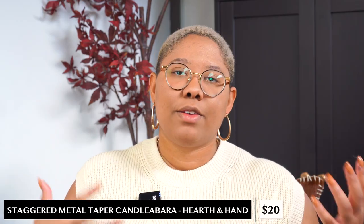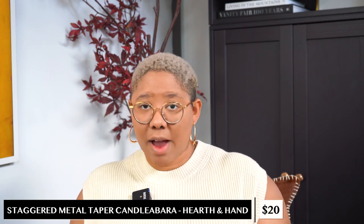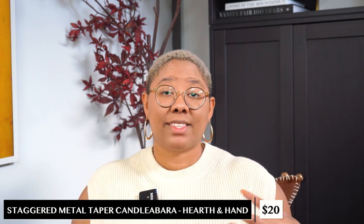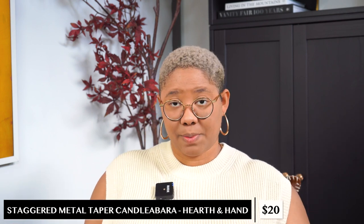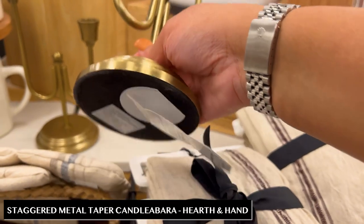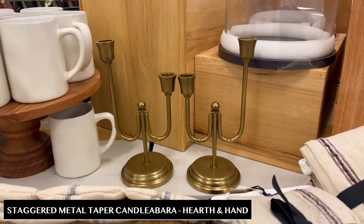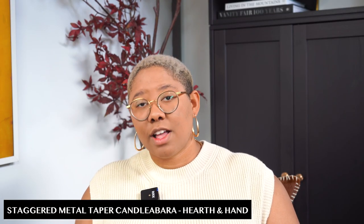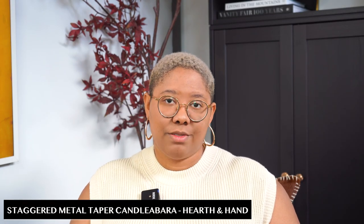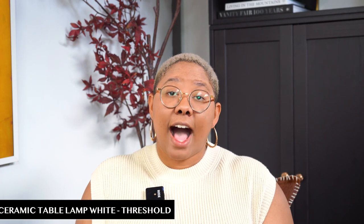One of my favorite decorative items is the candelabra — and no, I'm not just thinking about Beauty and the Beast. Candelabras actually work for a variety of design styles because they're a great way to add light and curvature to a space. This one is $20 from Hearth and Hand and I love the aged brass look. If you like the shape but not the color you can use some rub and buff to customize it. It would be great for a console table or a bookshelf — wherever you need to add some styling.